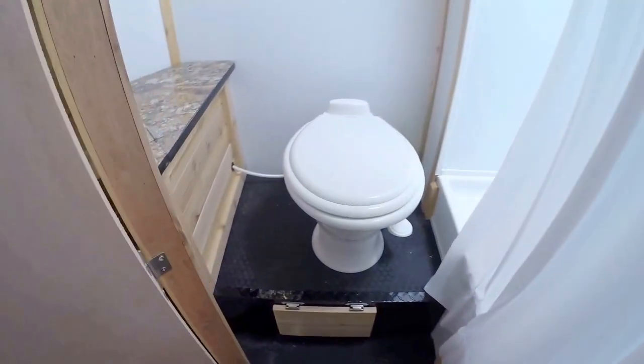And then we've got our toilet, our shower, and the cedar on the ceiling goes into the bathroom as well.